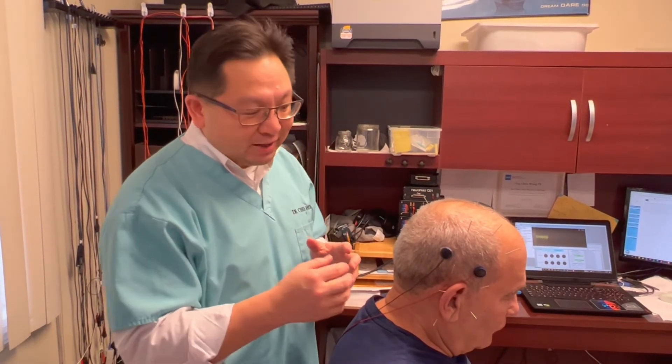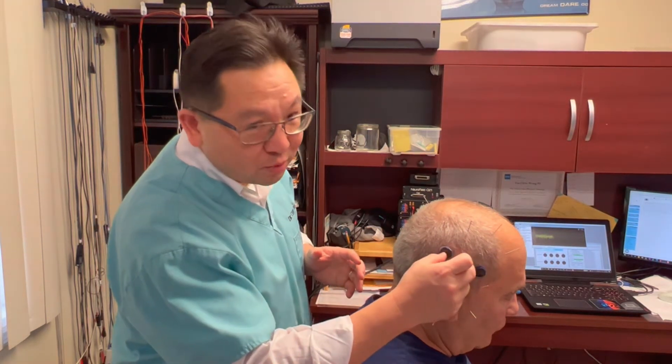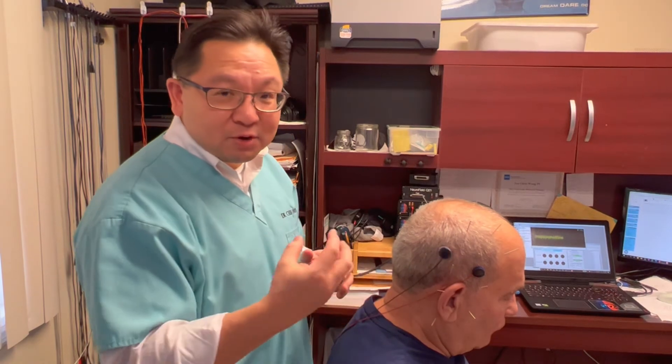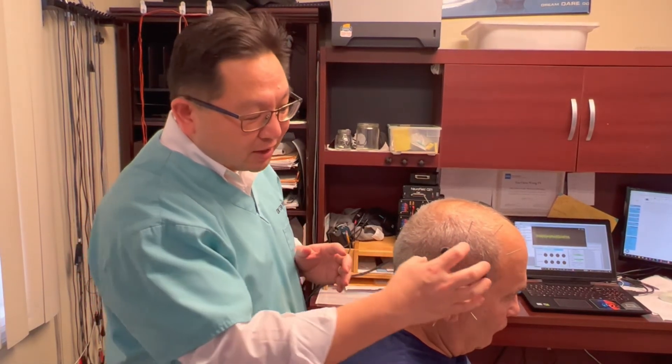First, we put a needle into a designated point — we call it an acupuncture point. After that, we attach an electrode to the temporal area. The reason we focus on this area is because the hearing center is located in the temporal area.